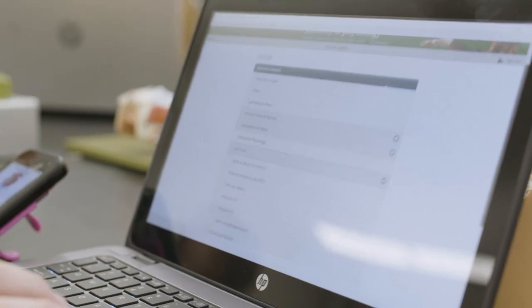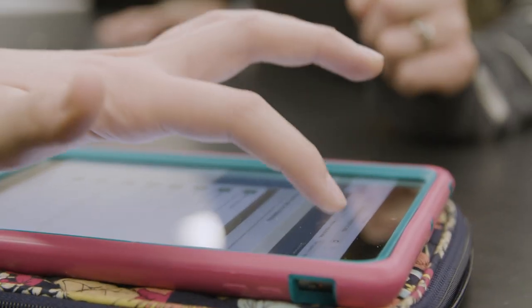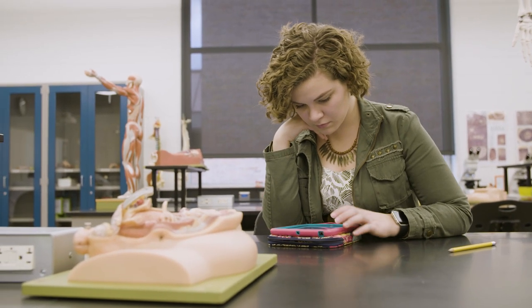My first semester I took biology I was working 20 hours a week and taking four classes. There were times when I would leave my textbook at home, but if I had my laptop, my tablet, or even my phone, through the Mastering site there is an electronic textbook.